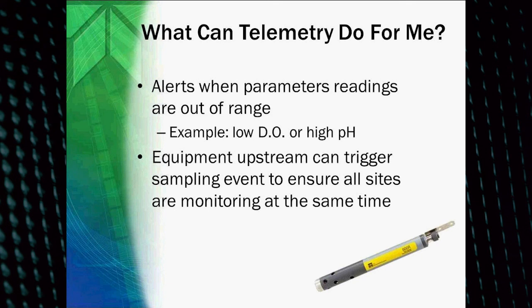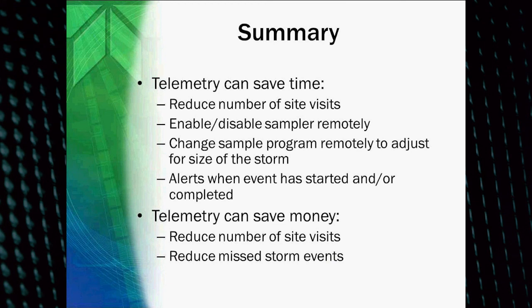You can also have equipment upstream trigger your equipment downstream, making sure all of your equipment is monitoring at the same time. In summary, telemetry can save you time by reducing site visits, enabling and disabling sampling remotely, changing the sample program remotely, and adjusting for storm size so you don't miss an event. It sends you alerts when an event starts or completes so you know when to pick up samples. It can also save you money by reducing site visits — less gas and labor — and by reducing missed storm events that could result in fines and compliance issues.